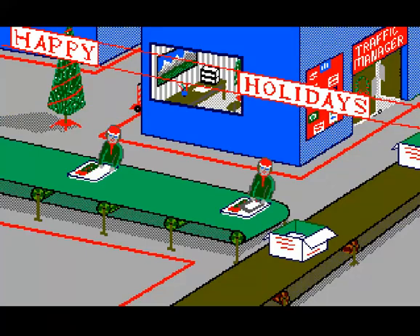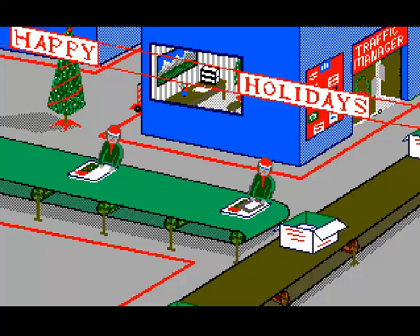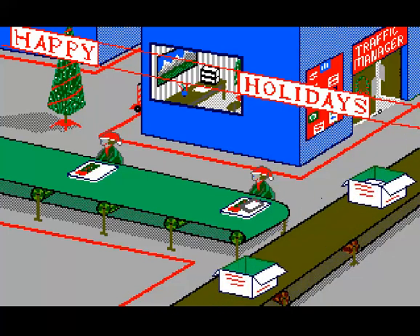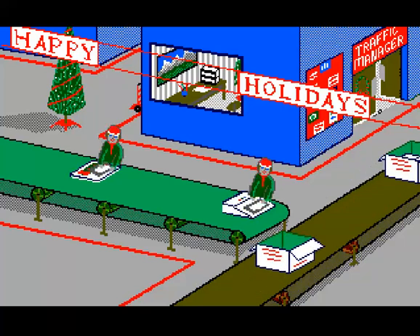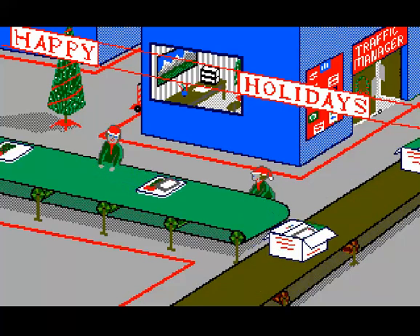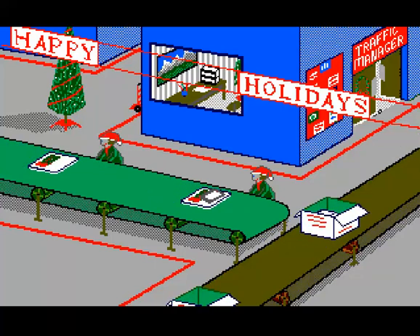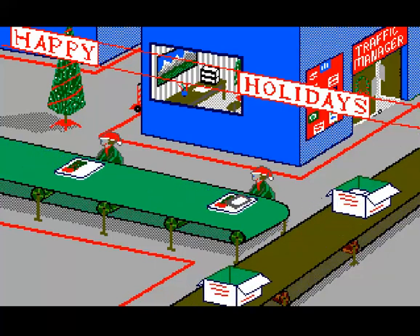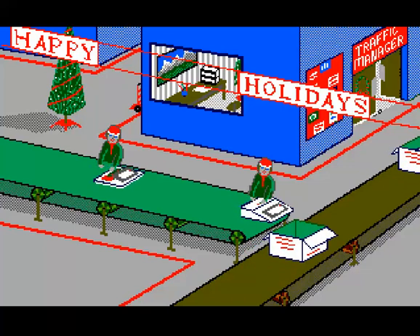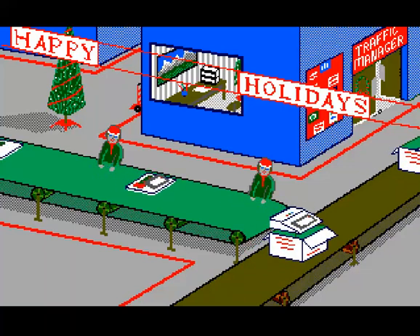And here we go on the loop. I hope you guys enjoyed this look back at one of the in-store demos for the Color Computer 3. Let me know in the comments if you remember seeing this demo in the store back in the 80s. I'd love to hear your stories about it and your experience with the Coco 3 if you had one. Thanks, guys — I'll see you later.